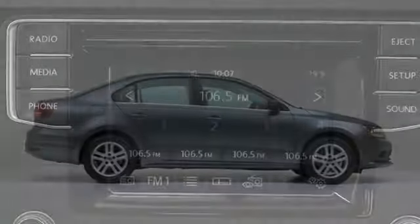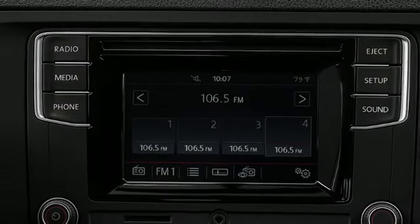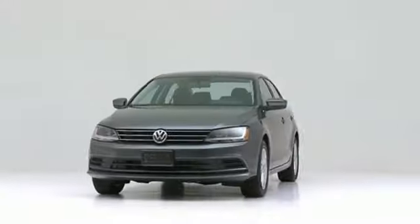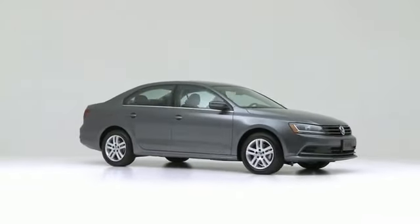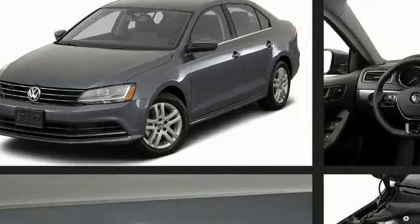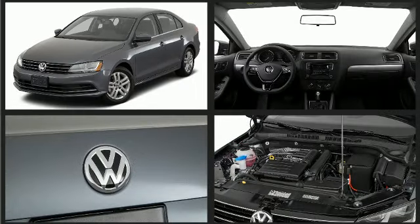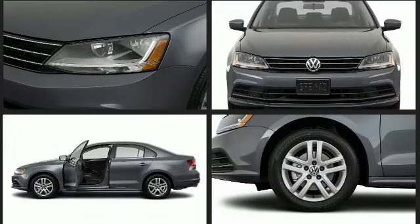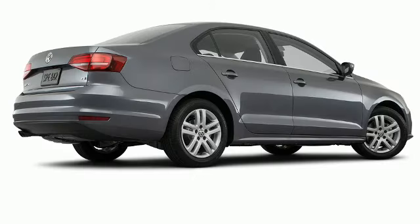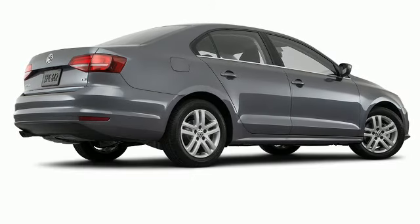You can expect a lot from the 2017 Volkswagen Jetta. This midsize sedan stands out in its class as affordable practicality with a stylish twist. It features a standard transmission, front-wheel drive, and an efficient four-cylinder engine. A turbocharger further enhances performance while also preserving fuel economy.